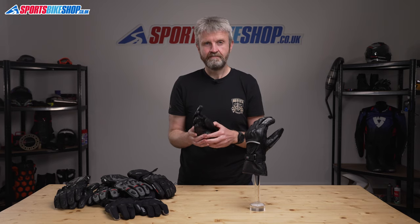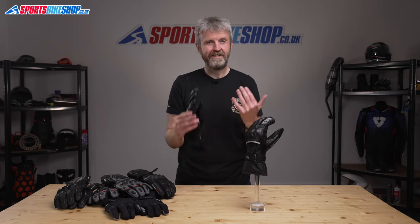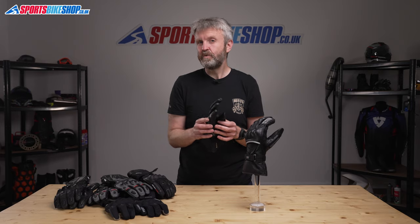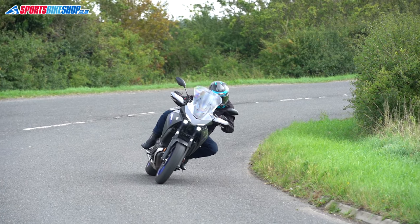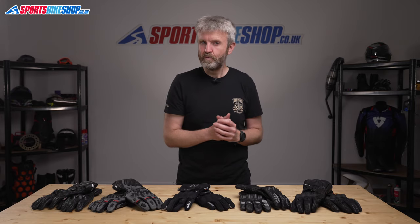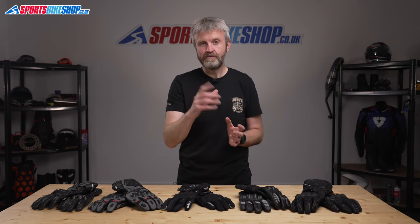At £220 a pair, the Rukka Apollos wouldn't make the cut in a guide to the best budget waterproof gloves, but purely on the grounds of sheer quality they make the list for the best of the best. So those are our top five waterproof gloves for summer tours in 2021. The Oxford Mondial and the Richa Street Touring probably win on value, but any of the gloves in this collection will see you right on a tour. Thanks for watching.